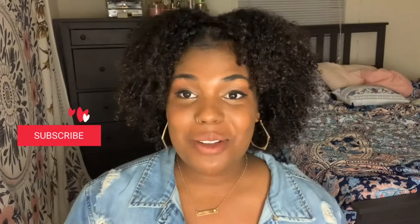Hi guys, welcome back to my channel! I'm super excited because this is my first video of 2020 — it's January 1st right now. I wasn't even supposed to film today, but I decided to start the new year off right and just go ahead and film.